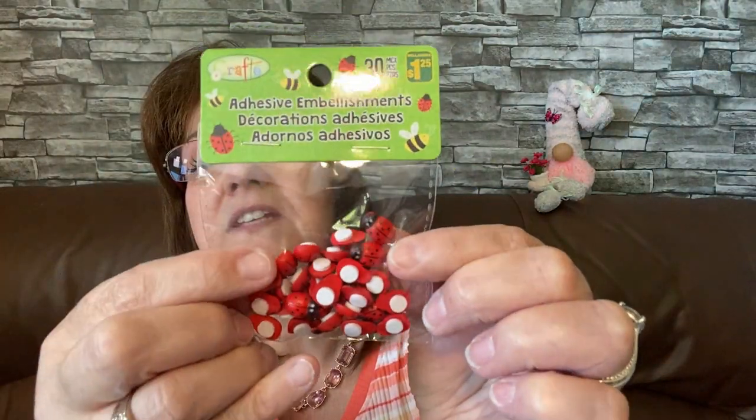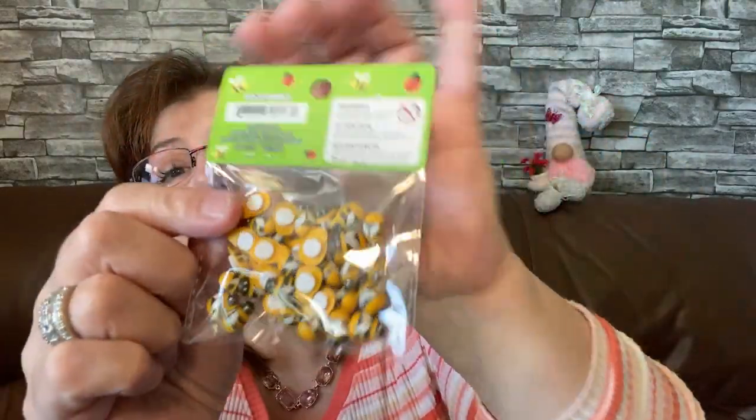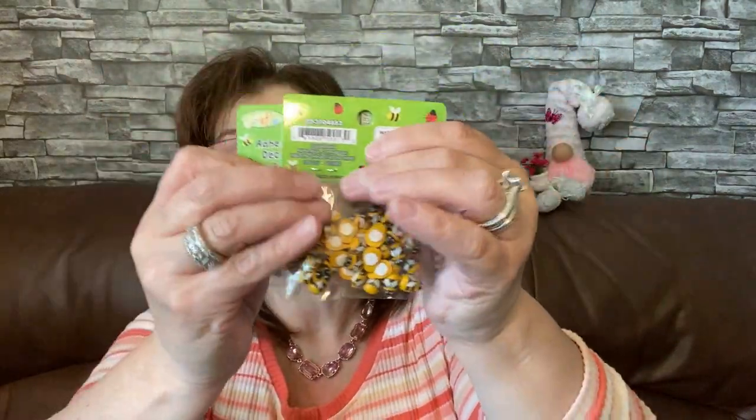I picked up this in the crafting section — I kept one for myself and one is going out in friend mail. These are adorable little ladybug adhesive embellishments, 30 pieces for a dollar twenty-five. Two packs — one for me, one for friend mail. I also picked up three packs of these little bee embellishments — the busy little bees — for a dollar fifty. I'm keeping two and sending one pack out in friend mail.